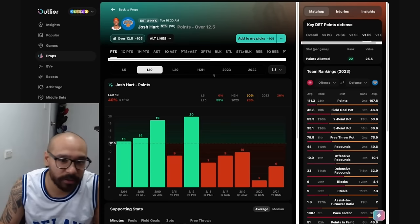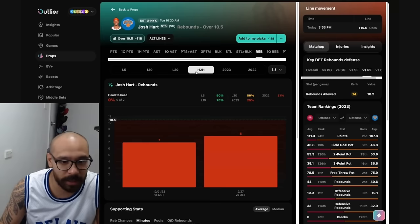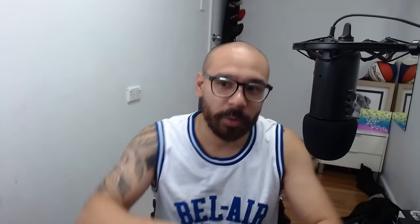Josh Hart — his points line is 12 and a half. Good matchup, but he's struggled to score in five consecutive games now, four of his last 10. He did score 23 points the last time against the Pistons. His assist line at five and a half — covered in four of his last 10, one of his last two. His rebound prop — I think the line is pretty sharp now at 10 and a half where it deserves to live. He's still covered in seven of his last 10, but he went under in his last two games against the Detroit Pistons. Despite Josh Hart's great streak, I still wasn't able to nail his props consecutively — I got too adventurous with it. No bets on Josh Hart from me on this one.